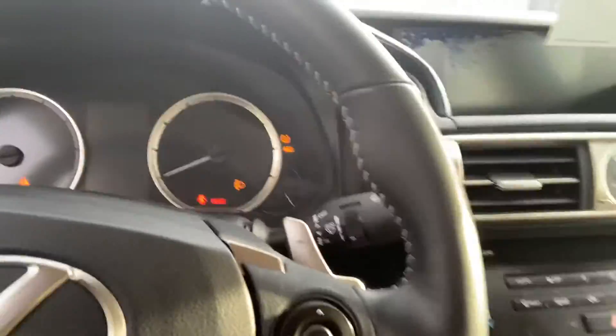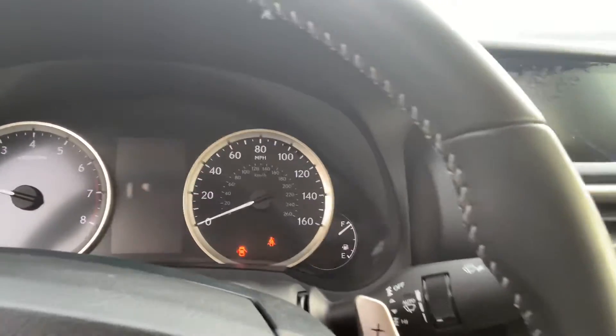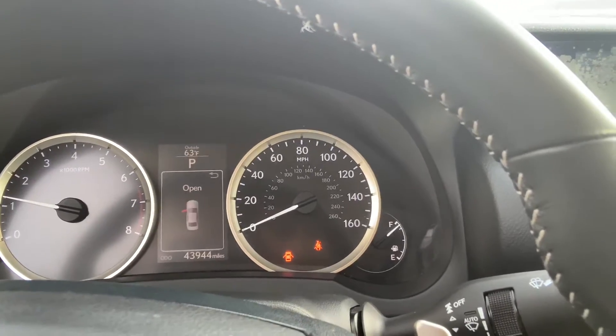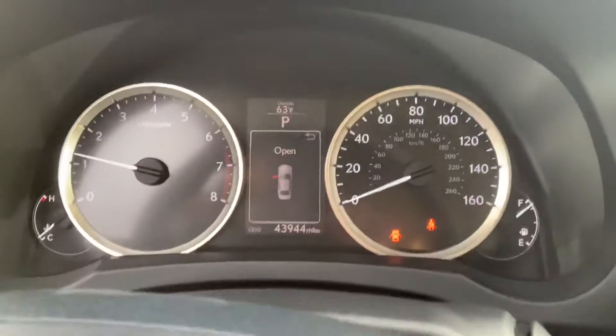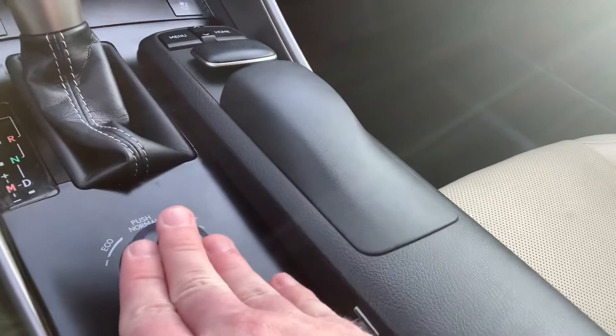Let me go ahead and start it up for you. We are right at 43,944 miles. No check engine light, tire pressure light, or any issues on there. You got your passenger seat also in great shape. The dash and everything looks just fine. Like I said, heated and cooled seats — all these buttons are fine. This works just fine; I've seen these break before.